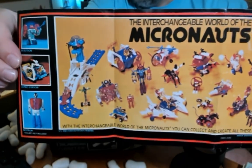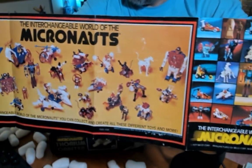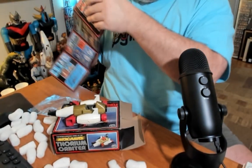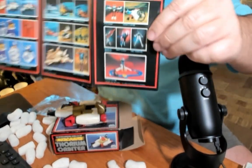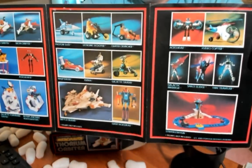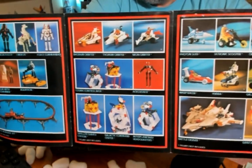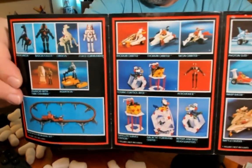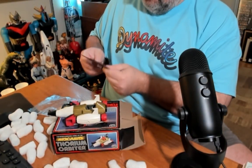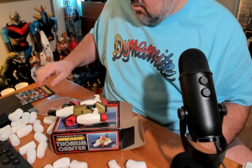The interchangeable world of the Micronauts. What a fantastic concept for a toy line. And it arrived at the right moment too, because obviously Star Wars was the thing, but they were not real quick about getting the Star Wars toys out to market in time for Christmas. And this alone is probably worth what I paid.